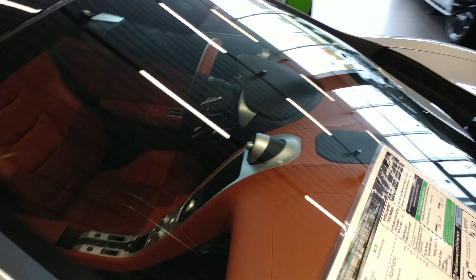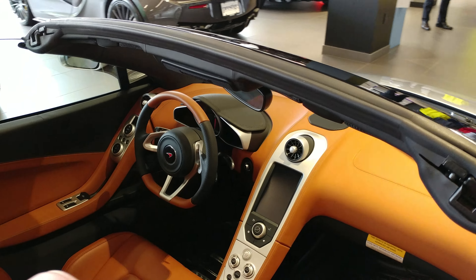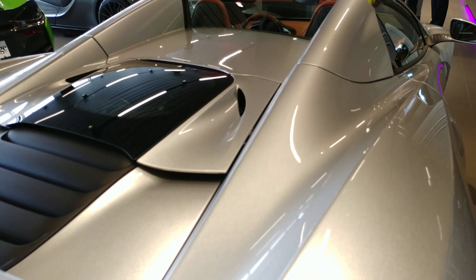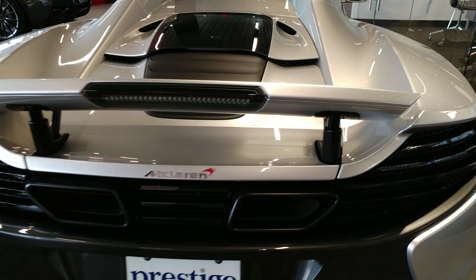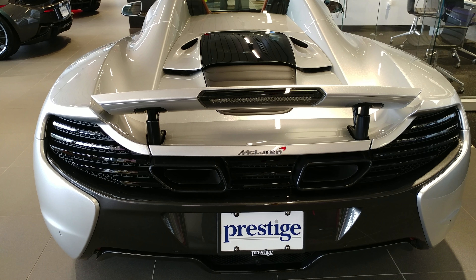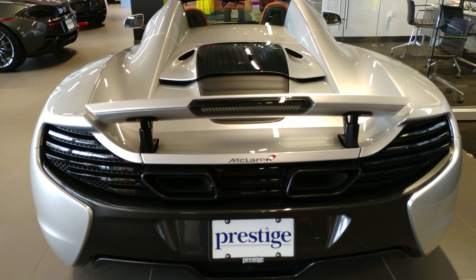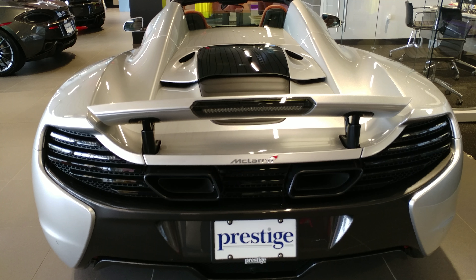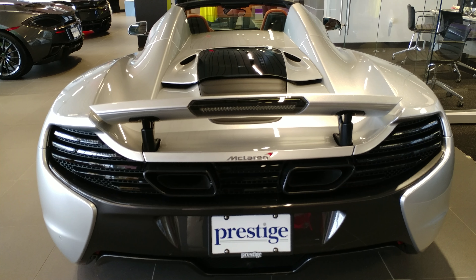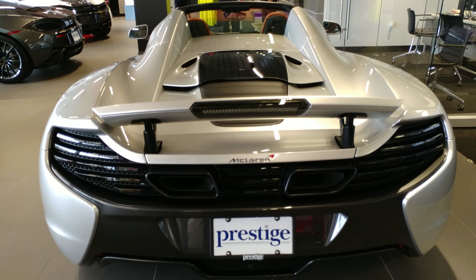Brand new 2016, never even test driven — the test ride vehicles are outside. I want to show you the nicest wing I have ever seen on a car. If you want a McLaren, come on up to Prestige, they're waiting for you. Get one of these babies anywhere from around $200,000 to $250,000.